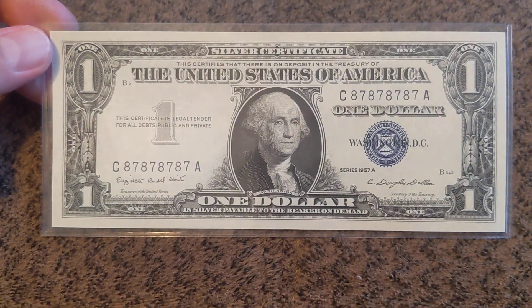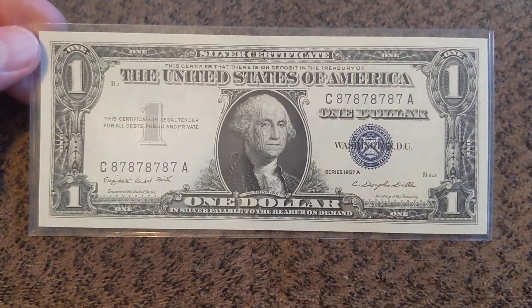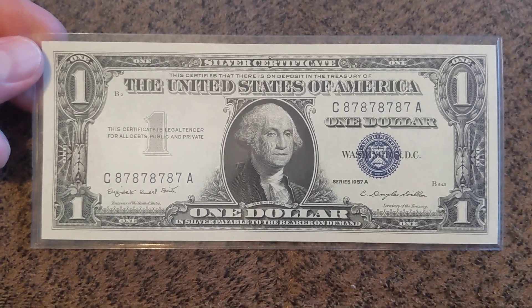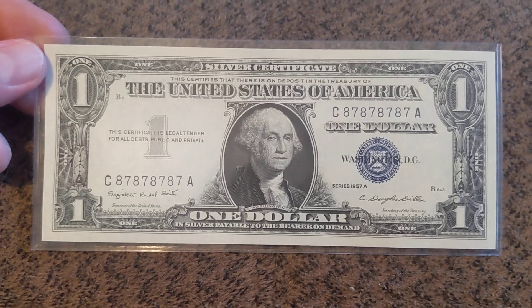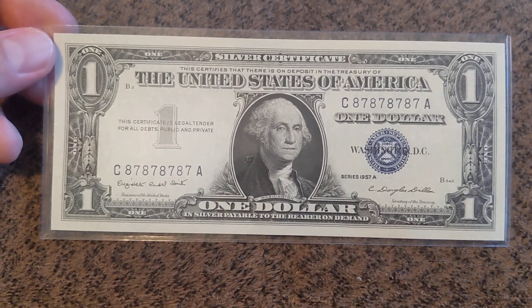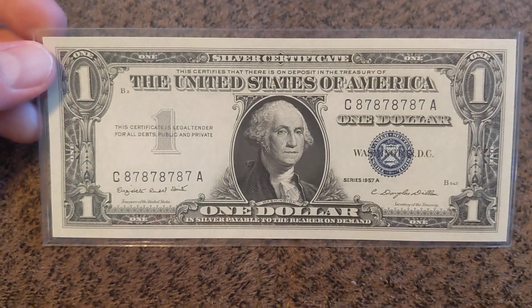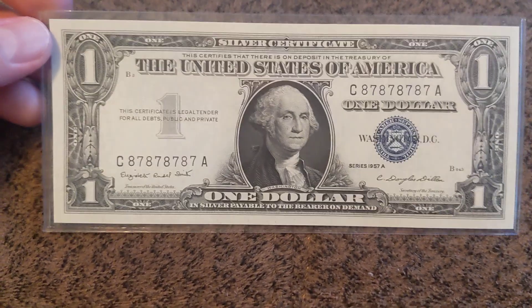All three notes will be getting graded at some point, and all three notes that I've shown you, they are all gem uncirculated. Every one of them I would assume would be getting a 65, 66, 67 grade, somewhere through there. Personally, I think getting these things graded would really fortify the value and then only increase over time.